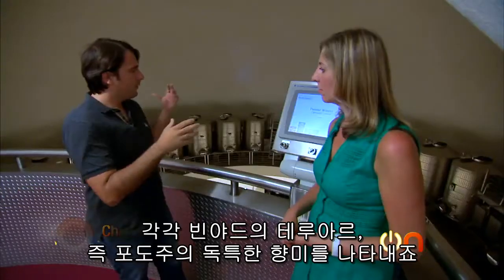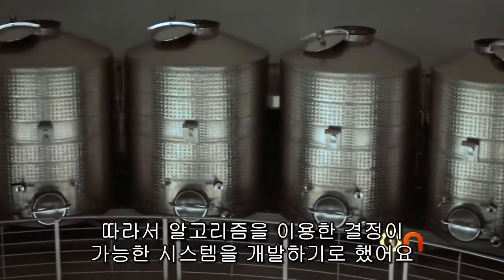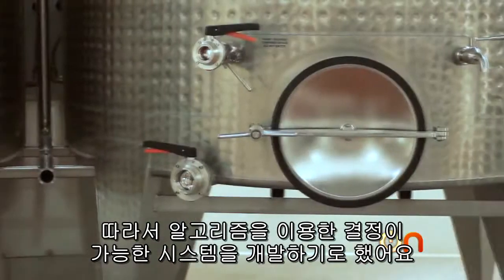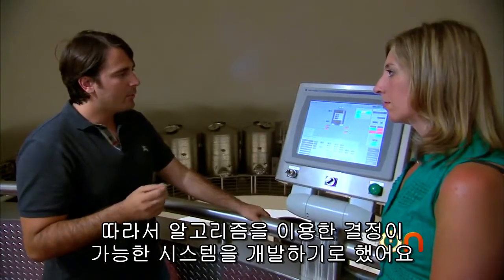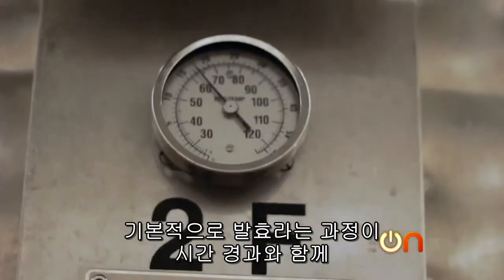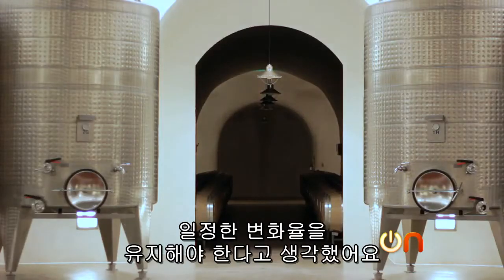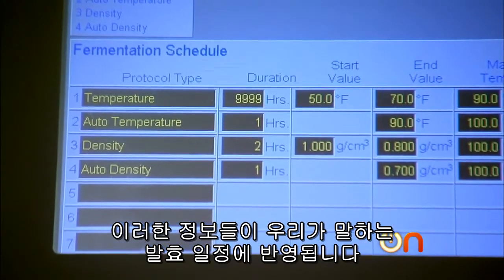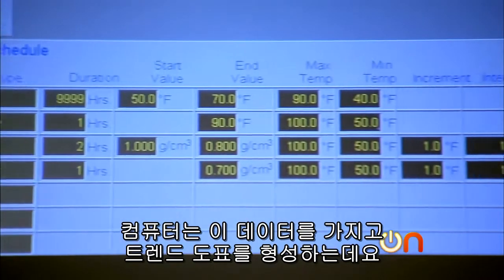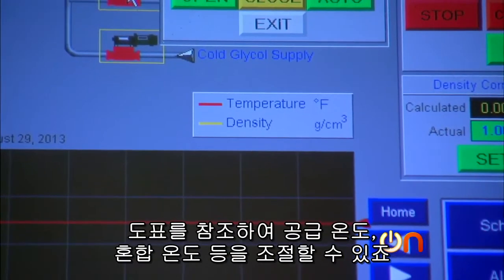When you have 24 tanks, the complexity of course goes up. So we decided to build a system that helps them make decisions algorithmically. We believe fermentation should be a constant rate of change over time. So that information goes into what we call the fermentation schedule. The computer takes this information and builds a trend graph, so we can control things like supply temperature and mixing temperatures.